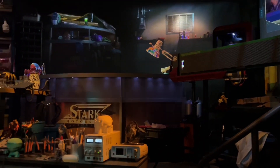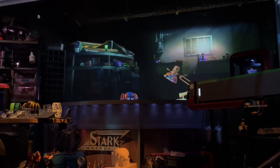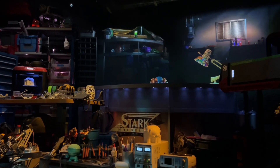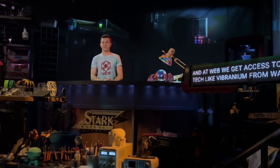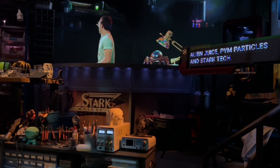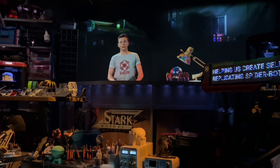The Spider-Man ride wouldn't be complete without an appearance from Tom Holland, so he does come out in a pre-recorded segment — and this is the same every time you go on the ride. He comes out and basically tells you about these Spider-Bots that they've been working on at the Web Labs. W.E.B. stands for Worldwide Engineering Brigade, which sounds a bit lame, but it spells out Web, so I can see why they've done it.